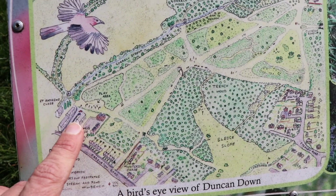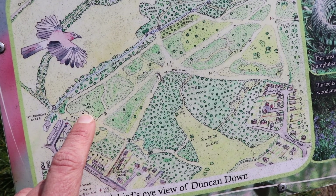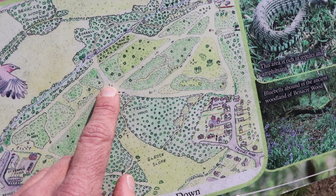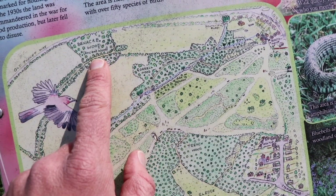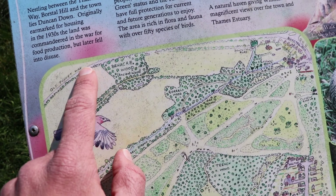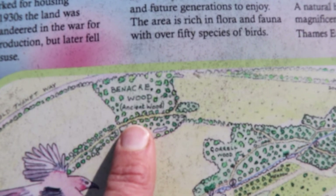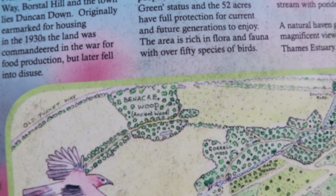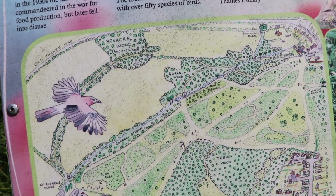I should have probably figured out where I am first — I'm somewhere around here. I can walk up this steep hill and go through the woods, and then towards the back where the old Thanet Way is, there is an ancient woodland called Benacre Wood, and I believe that is where the bluebells can be found. So let's go and discover them.